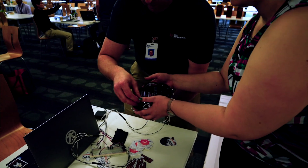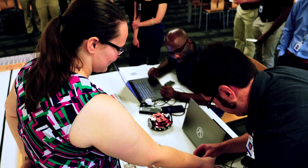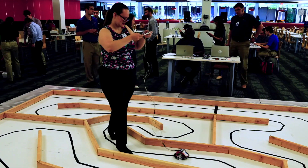We didn't modify it too much — we actually didn't use any of the sensors at all. We built a remote control using switches and breadboard wires, and used the GPIO pins on the launchpad to create that remote control.